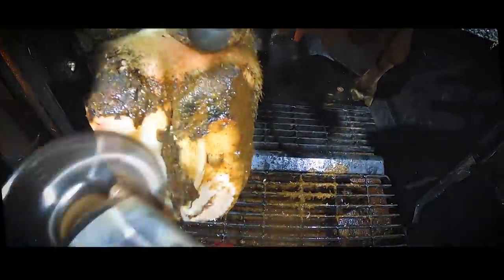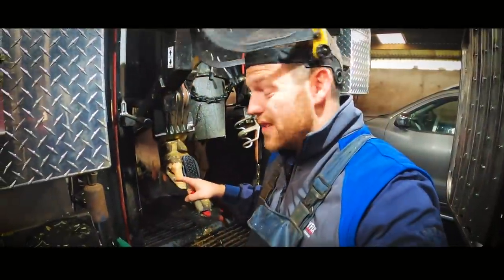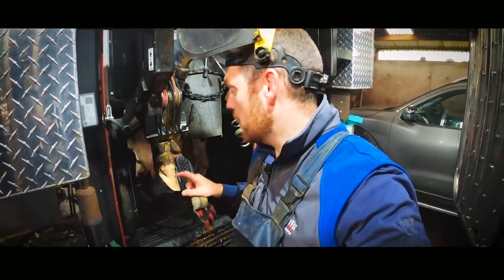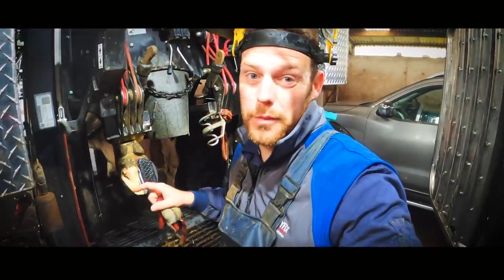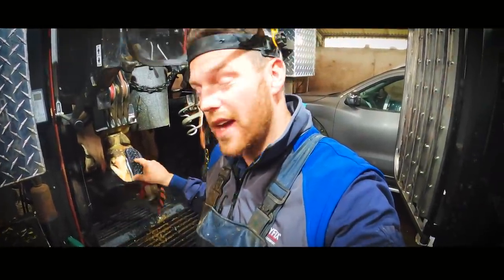Then get this cow in because she's number one on the hit list, and as it goes she really has a sore back left foot. So I take the bulk of the material out with the knife and prepare this inner claw for Craig to put on a block. While Craig puts that block on I go and trim the front feet to give it time to cure.